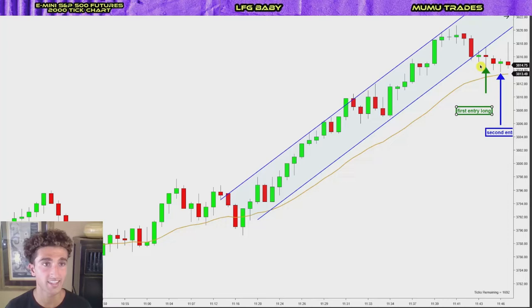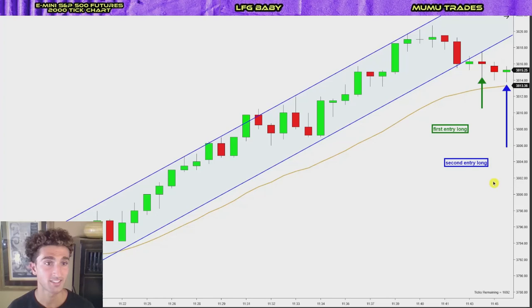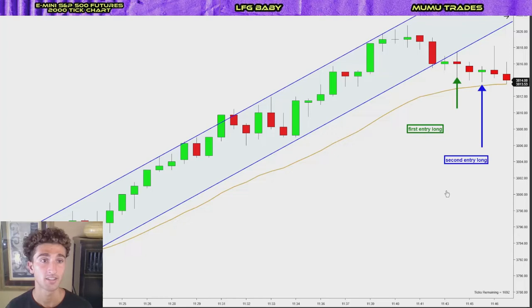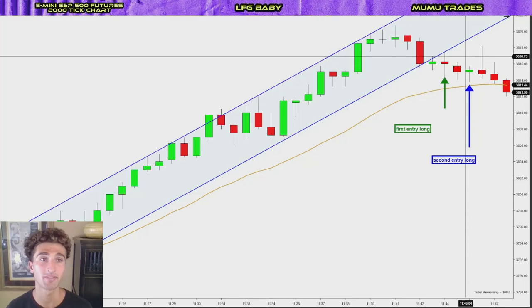So once we see that there's one leg down, a first entry long, a second leg down, and a potential second entry long — if the next bar breaks above this one, then we want to put our buy order one tick above this signal bar where the blue arrow is. And as we see, the trade would have worked out. If we would have entered one tick above this bar, that would have been 3,816, and the next bar went all the way up to 3,818.25. So it would have been good for a two point scalp.